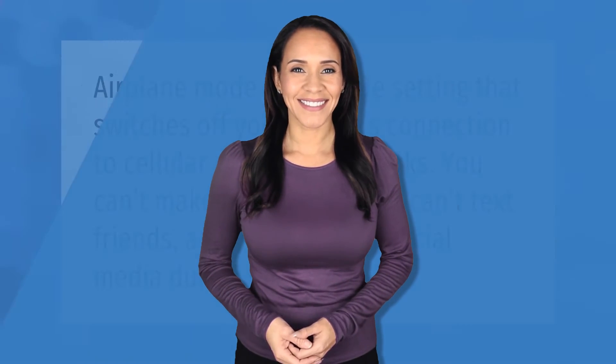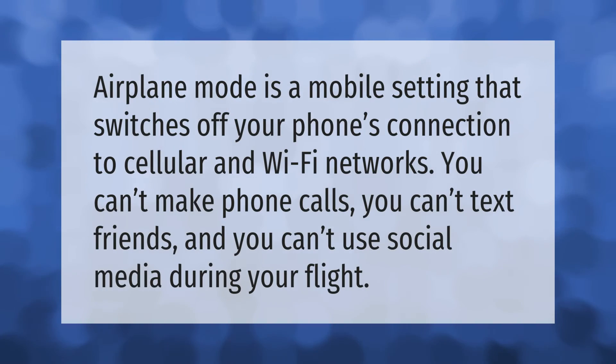Airplane mode is a mobile setting that switches off your phone's connection to cellular and WiFi networks. You can't make phone calls, you can't text friends, and you can't use social media during your flight.